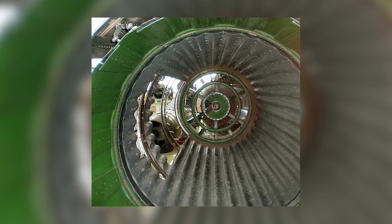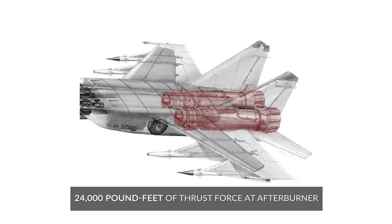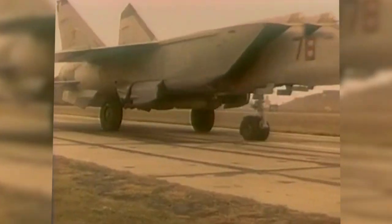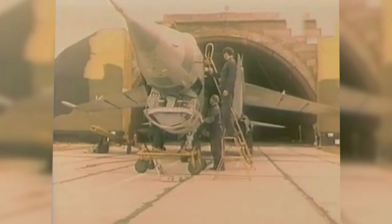The Tumansky R-15 turbojet still remains one of the most powerful engines ever made. It had huge intakes at the front of the motor — gaping mouths hungry for as much oxygen as possible in order to feed the high-output combustion happening inside. Each one put out over 24,000 pound-feet of thrust force at afterburner, launching the jet fighter ahead at frightening speed. At high speeds, the ravenous engine would continue to chew up oxygen and jet fuel at an uncontrollable and increasing rate until it tore itself apart, as above 2,000 mph the fuel pumps could no longer control the reaction.